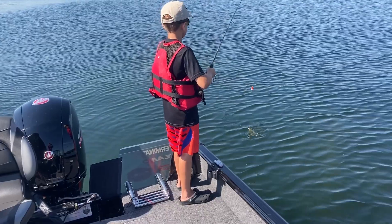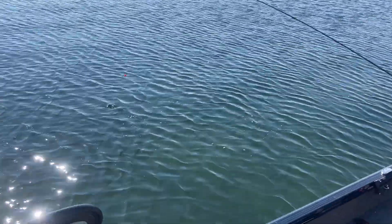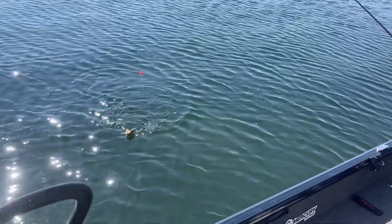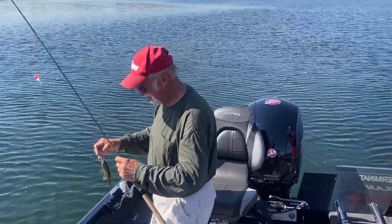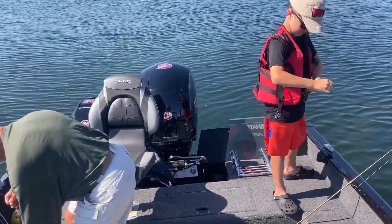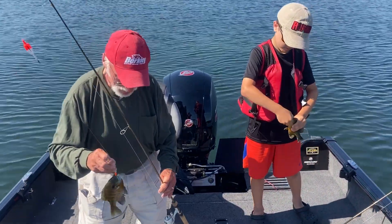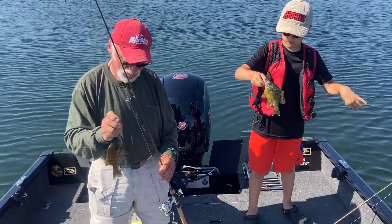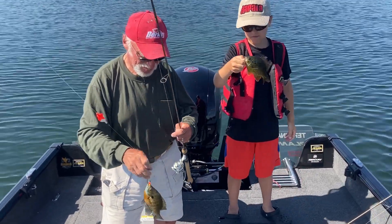My son and my dad got doubles. My son looks like he's got a nice pumpkin seed there, and dad's got a nice bluegill. So we're definitely on a bedding area here. I'm going to get a photo of the two of them with the two different species together — that'll make a nice picture. I haven't even had a chance to get a line out yet, it's so fast. But hey, that's okay. It's fun.